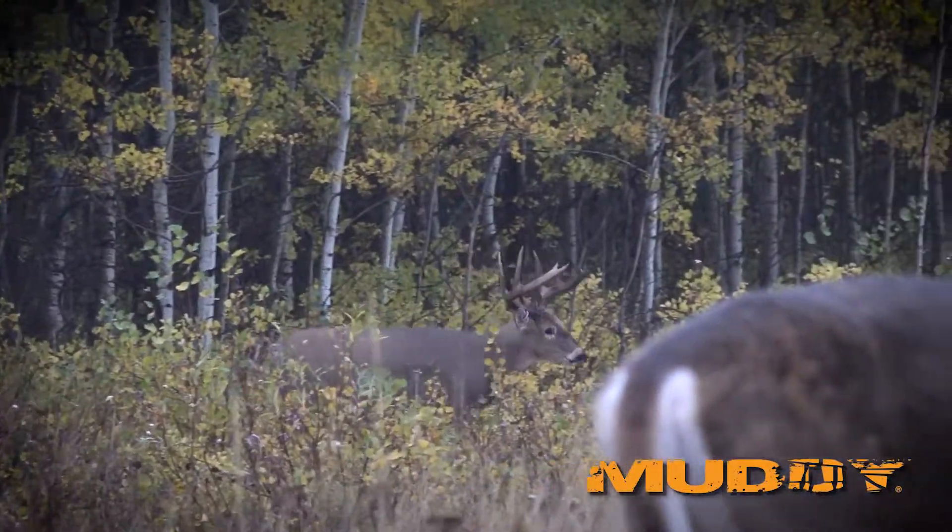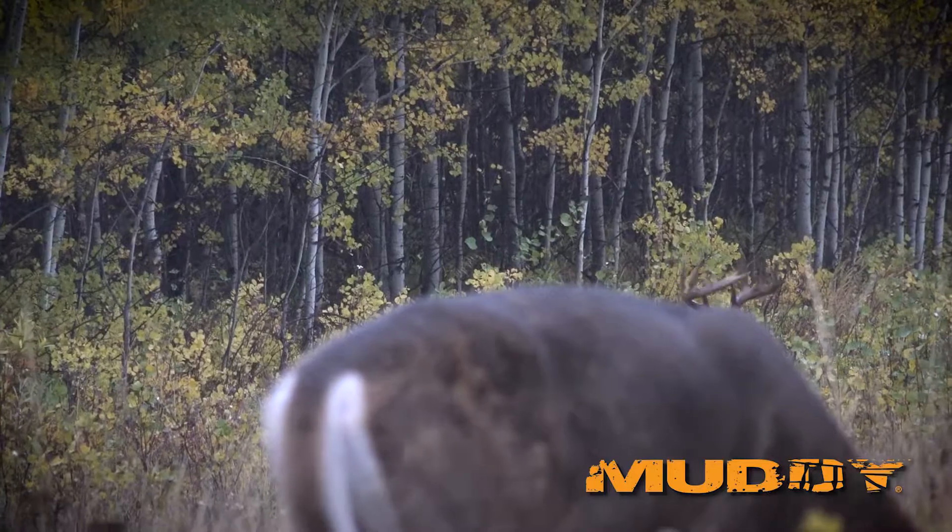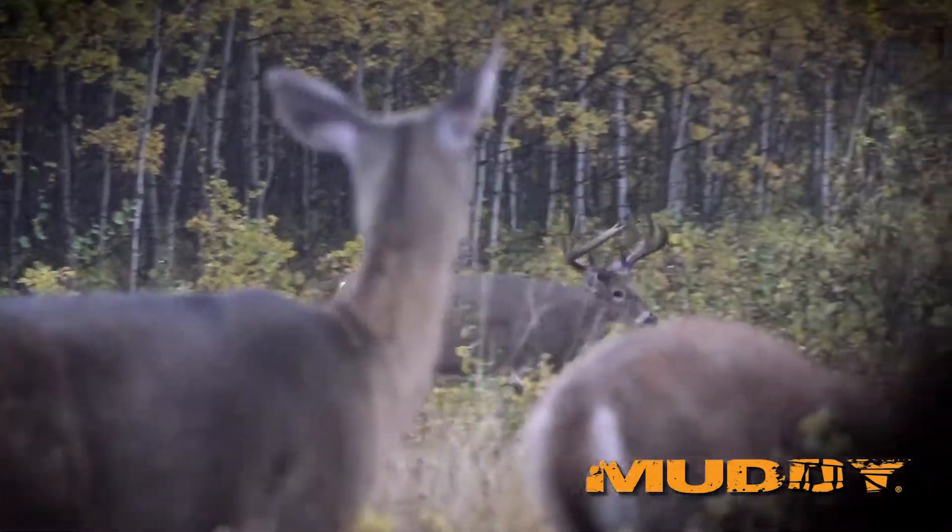Our biggest problem trying to line up on any target buck is burning that stand out — hunting that stand too much over a given period of time. And that comes from your continued scent stream there. Any time a deer goes in behind you, any time a deer catches your wind, they bust and go away. Every time that happens, it has an impact on that spot. So if I can reduce that, which Ozonix greatly reduces, that's going to increase our chance at lining up on that target buck.